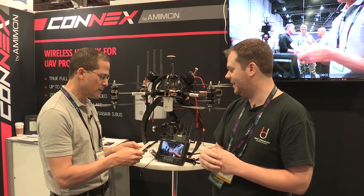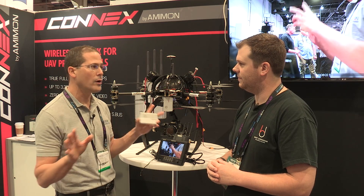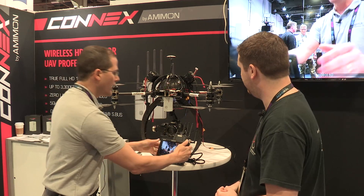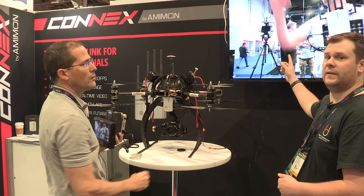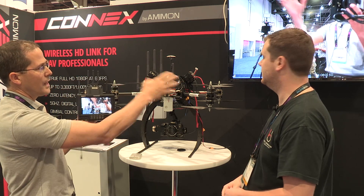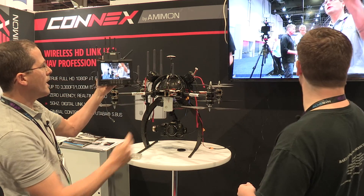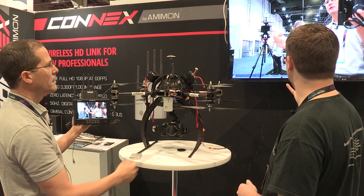One more thing — the system is broadcasting, so you can actually use a single air unit to transmit to up to four receiving units. Right now this air unit filming us is connected to two receivers. You can see the same picture on the TV over there and on the screen here — one transmitter broadcasting to two receivers with no latency. You can see it's transmitting to both screens right away, very sharp and very consistent.